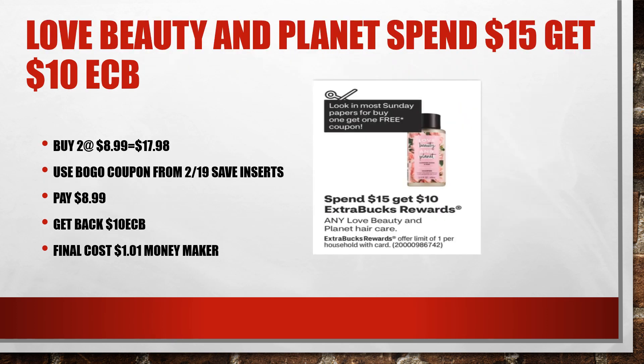Eating Planet is working as planned, making it a $1.01 moneymaker. However, I did not do the Love Eating Planet in this particular transaction because they were out at the first store I went to, so I had to go to a different store to get this.